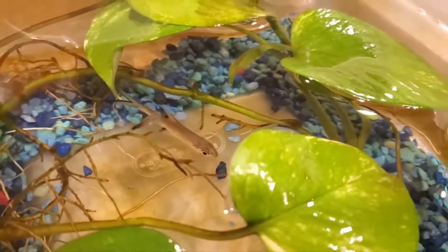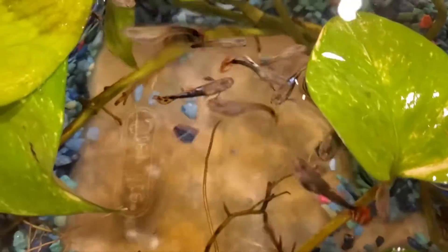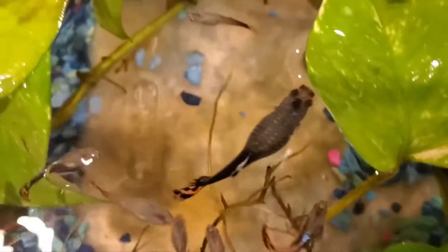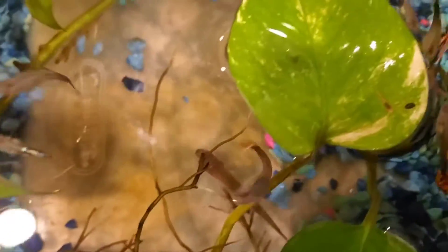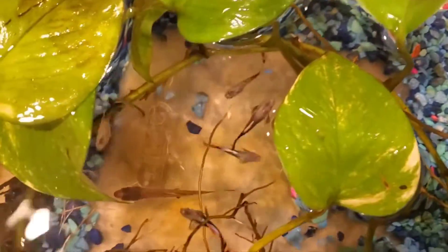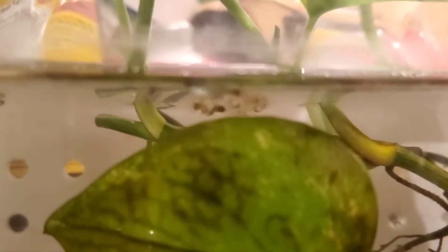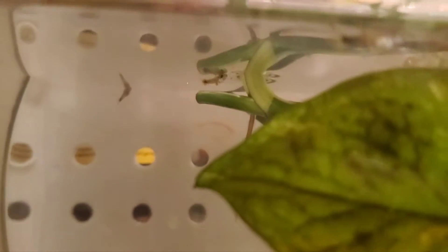They look happy and we got a lot of babies in here. We gave away a lot of them already but we still have quite a few waiting to be transported. There are so many baby guppies — we have had so many litters already.